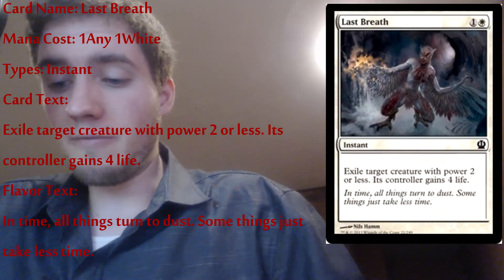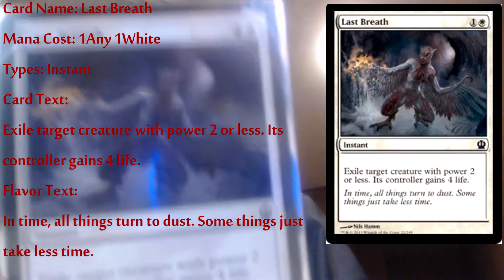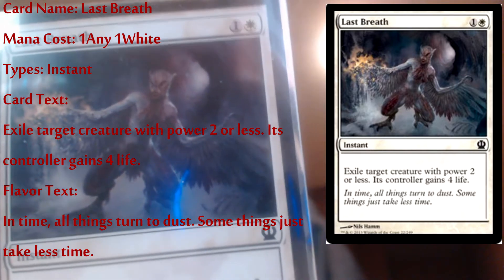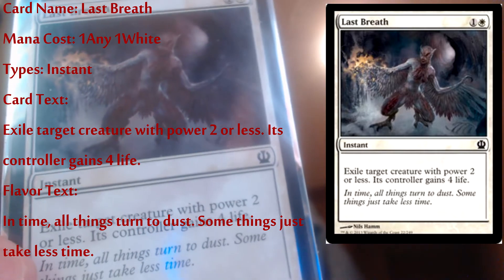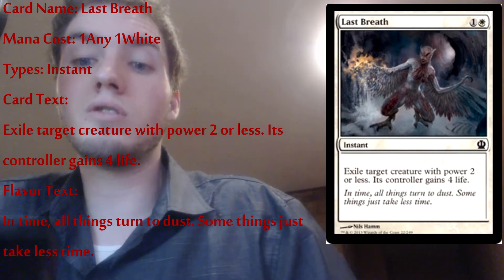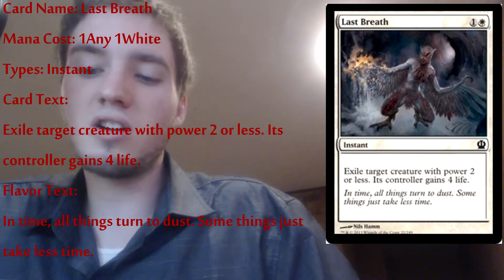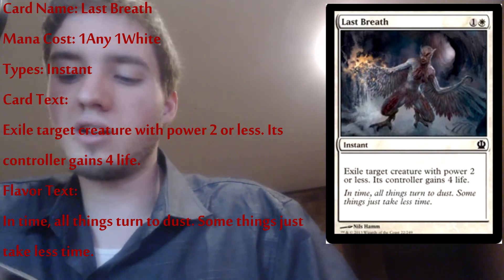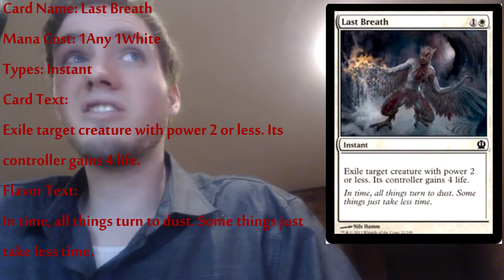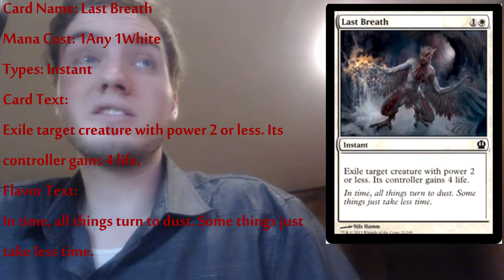Next we're moving on to my instants, artifacts, and enchantments. First is Last Breath — it's an instant: exile target creature with power two or less, its controller gains four life. Really good card because early game you can actually protect yourself from a monster attack. Traveler's Amulet — it's an artifact, costs one to summon. You sacrifice it to search your library for a basic land card, reveal it, and put it in your hand. Good early game card because it lets you pull out another land quickly.